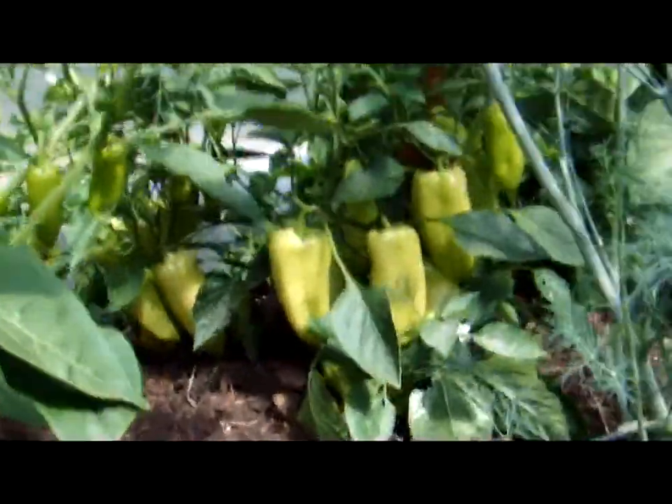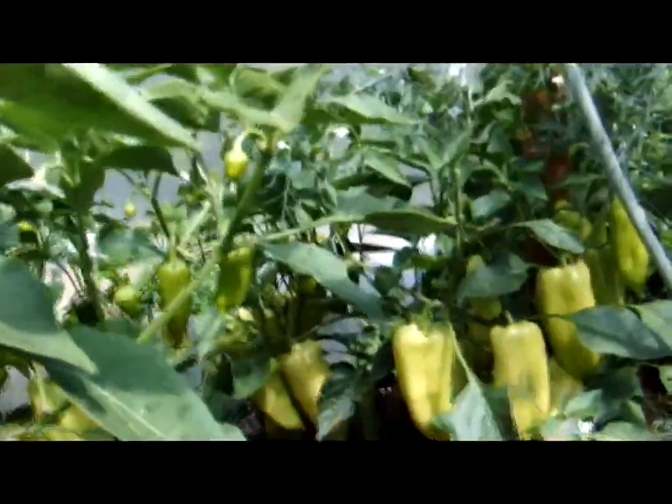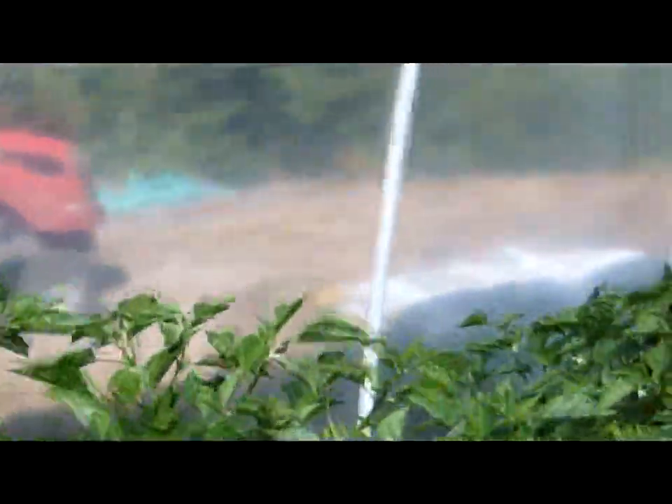Here we see the Gypsy peppers, which we planted not from our own starts but from ones we bought. You can see they're pretty well loaded with peppers at this point, with many more coming along, and everything is very, very healthy.